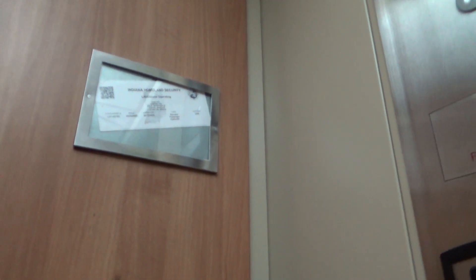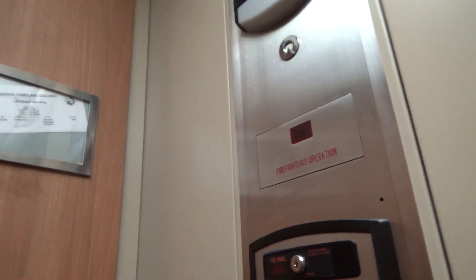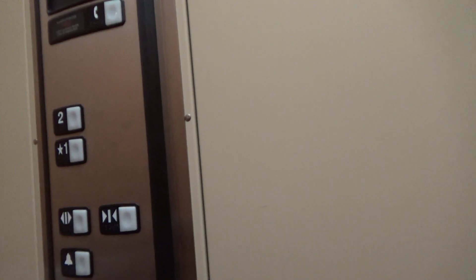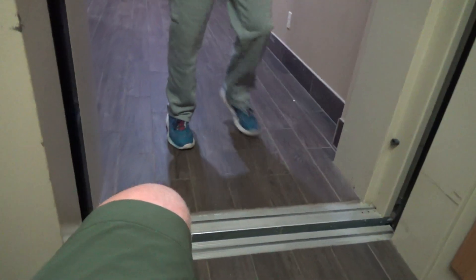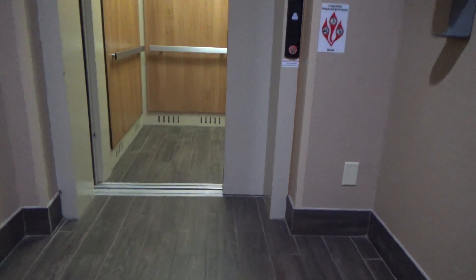This is difficult. It looks like it expired. DQT. In here we have one. There goes the elevator. Yeah, I guess they added this on because this probably used to be a wall right here.